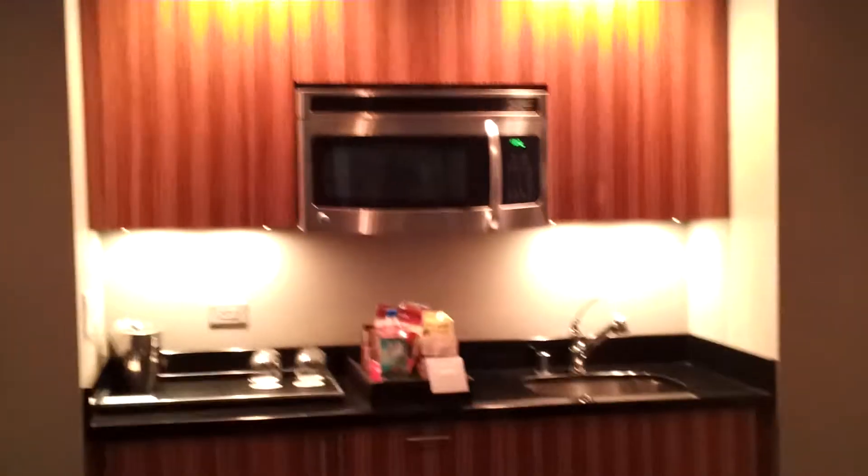It's our suite in the Cosmopolitan. Big flat screen TV — two of them actually. One for the bedroom, one for the sitting area.